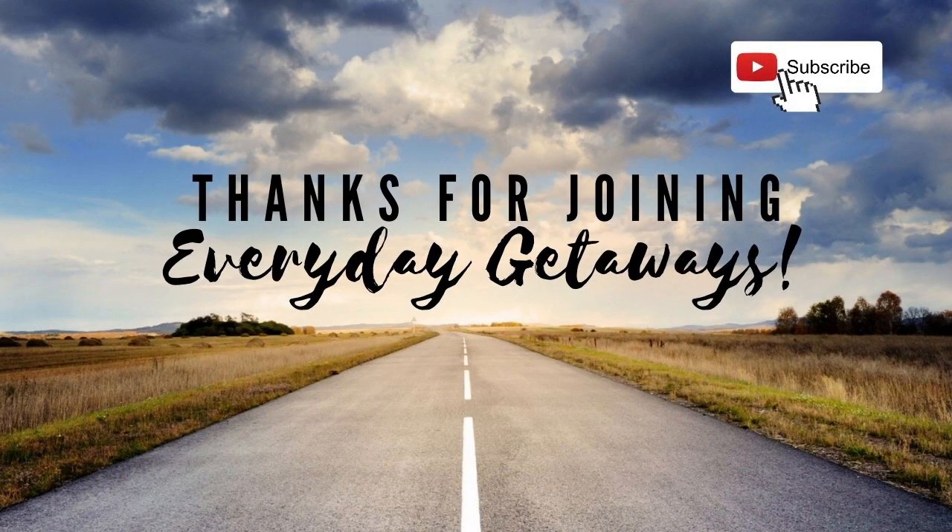Thank you so much for being with us today. If you haven't already, take a few moments to hit that subscribe button, that like button, and that notification bell so you can come along with us on our next journey. We appreciate you becoming part of the EG family. Thanks so much — see you soon!